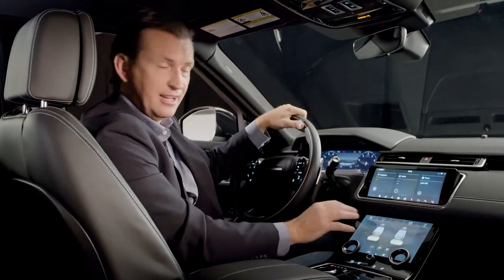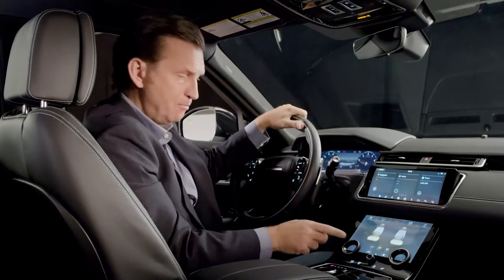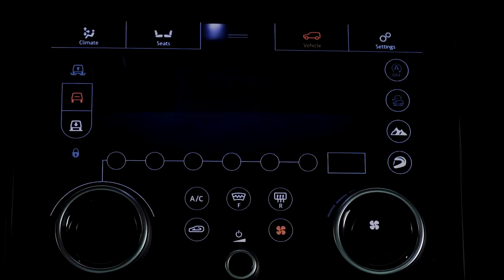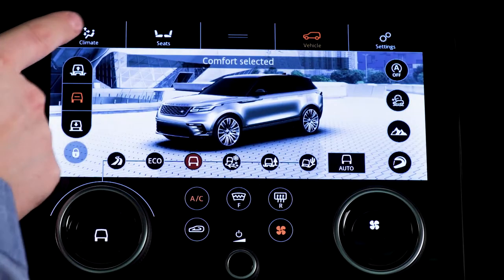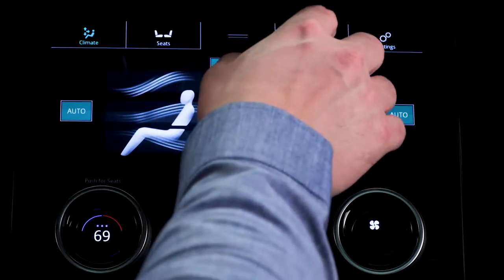The lower screen area consists of a header, main feature area, rotaries, and permanent soft keys. The header contains all of the shortcuts for the lower screen features: climate controls, climate and massage seats, widgets, terrain response, driver modes, and settings.